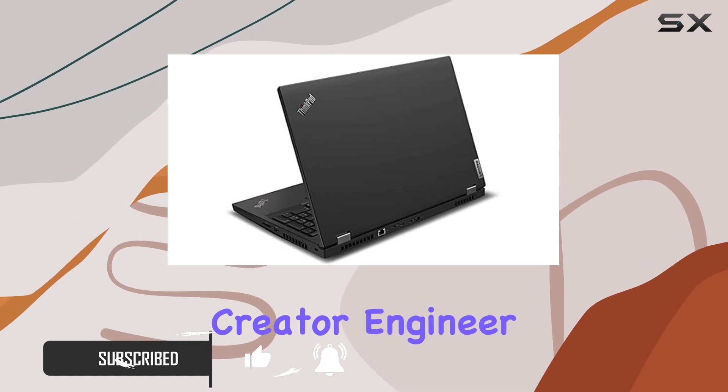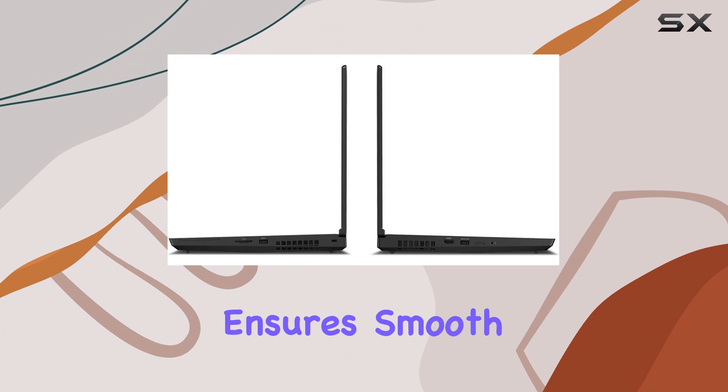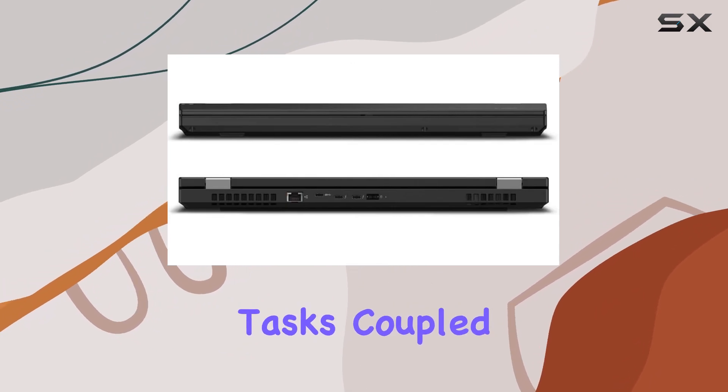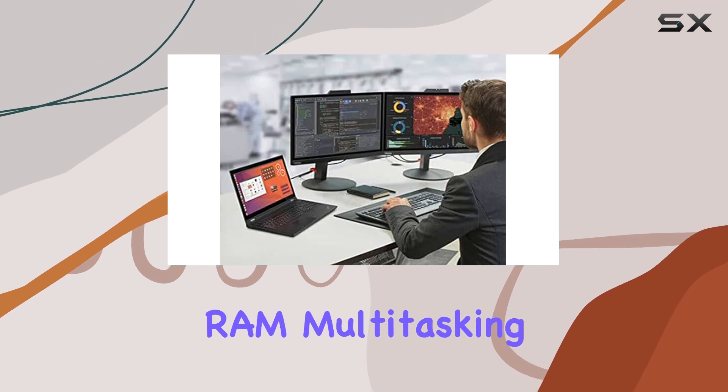Whether you're a content creator, engineer, or professional on the go, the i9 processor ensures smooth performance even under demanding tasks. Coupled with a whopping 64GB of DDR4 RAM, multitasking becomes a breeze.